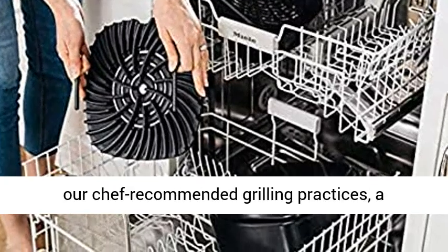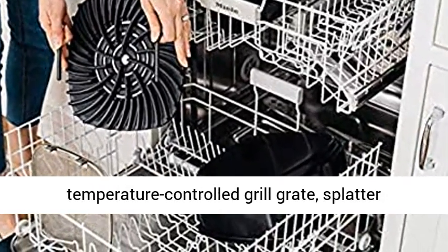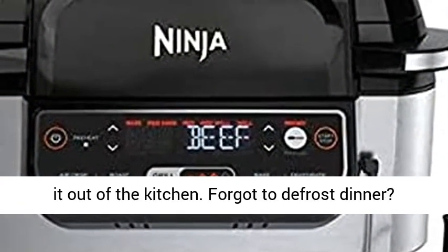Unique Smoke Control System: the combination of our chef-recommended grilling practices, a temperature-controlled grill grate, splatter shield, and cool air zone reduces smoke, keeping it out of the kitchen.